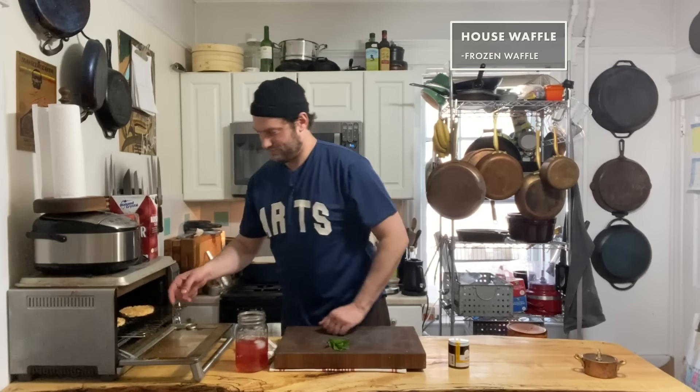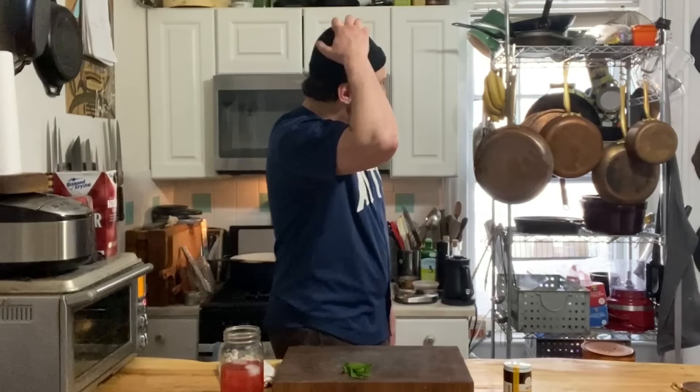Frozen waffle — toast it up. A little bit of Greek yogurt, frozen blueberries. It's real simple. But don't judge me. Let me go get a frozen waffle. Boom. And the rest is really difficult, so be careful. Pay attention, take notes.